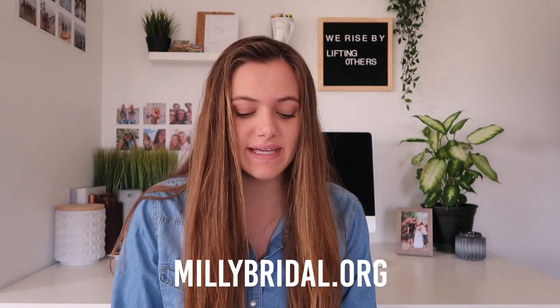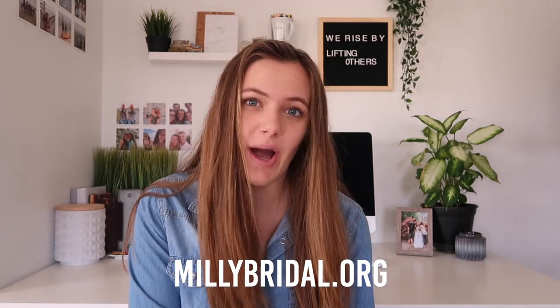Today I'm pairing with Millie Bridal, which is a company that has bridal dresses, but also prom dresses, which is what I'm going to be talking about today. I am sadly not in high school anymore. I had a really good high school career. So I miss homecoming and prom a lot. Thankfully, I had the opportunity to sit down with you guys and tell you about this awesome website that has really cool dresses.